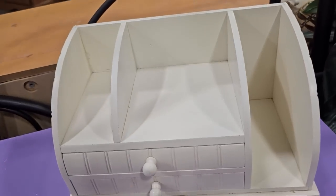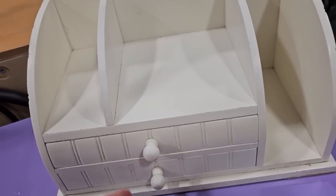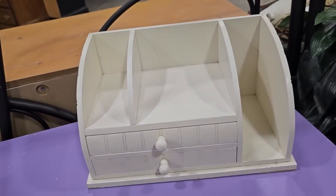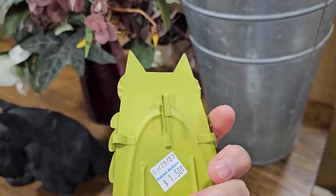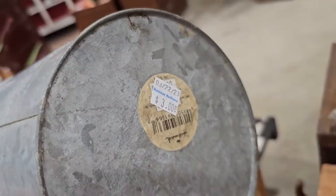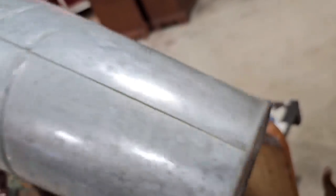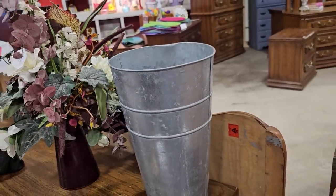And here's a fancy desk organizer for $6. And I know at the discount stores they're typically twice that. For your friend who has everything, you could get them a cute little owl with big eyes for $1.50. It's adorable. And here's a galvanized can from Hallmark for $3. That'd be so pretty this summer with some sunflowers in it on your table.